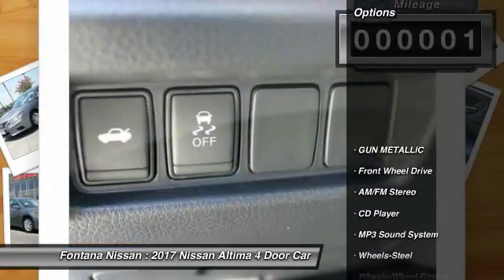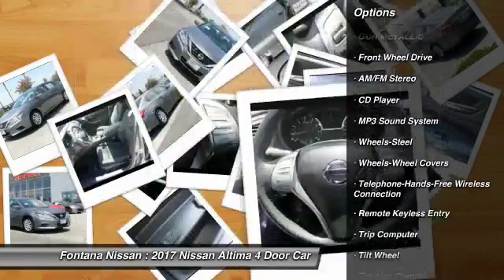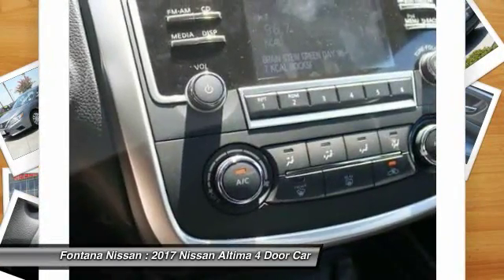Here are some of this vehicle's great options: traction control, anti-lock braking system, air conditioning, Bluetooth wireless data link for hands-free phone, power steering, cruise control, AM FM stereo radio.